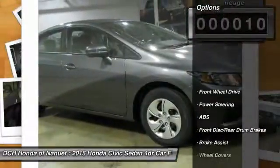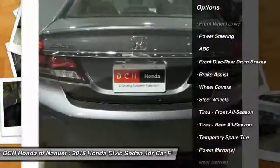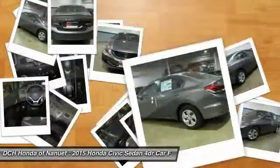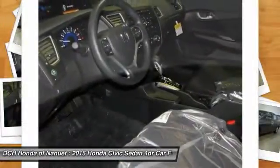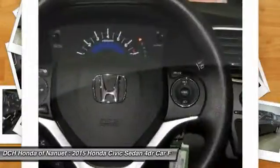Here are some of this vehicle's great options: stability control, steering wheel audio controls, anti-lock braking system, traction control, air conditioning, power steering, adjustable steering wheel, driver airbag, cruise control, and floor mats.